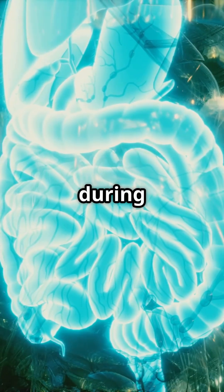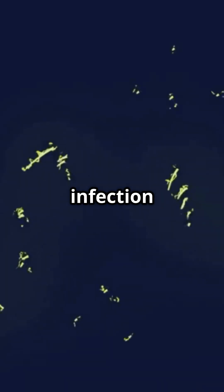Think of the gallbladder as a lazy roommate during tough times: it stops moving, blood flow drops, and infection moves in.